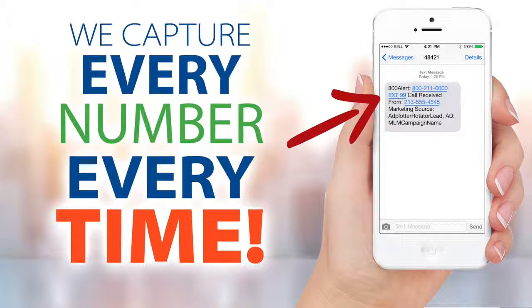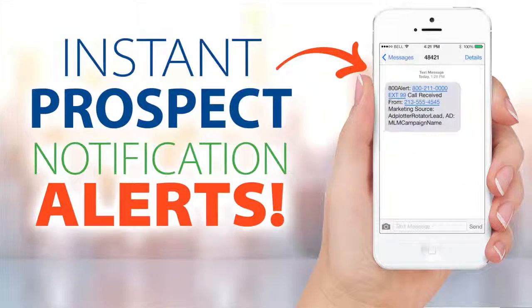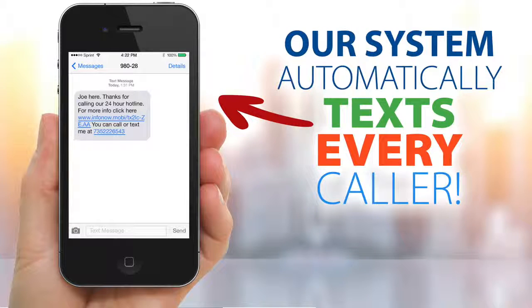Our technology works for you 24-7. When a prospect responds to your ad, our system instantly captures their number, even if they're calling from a blocked or unlisted number. Within five minutes, our system alerts you by email or text, notifying you with the prospect's number. This is powerful because the best time to connect with a prospect is at the time they call or text. Every call originating from a cell phone receives an automatic text reply on your behalf from our system, and leads your prospect to your website or video.